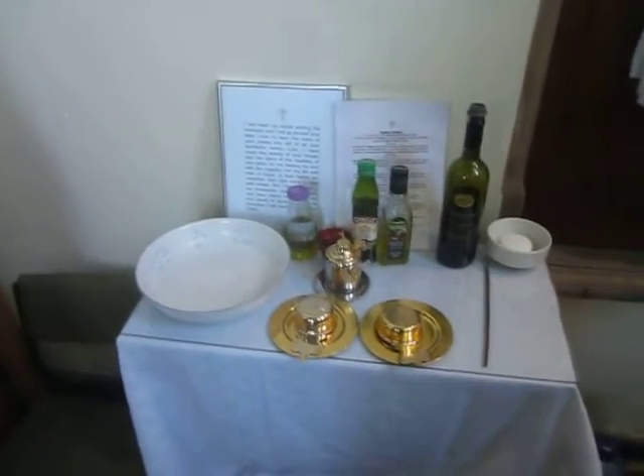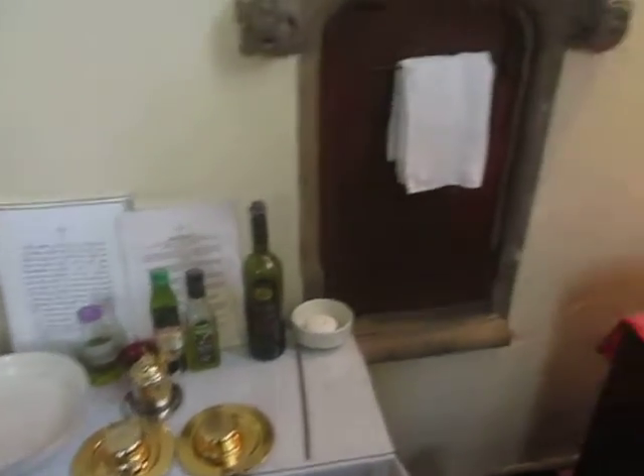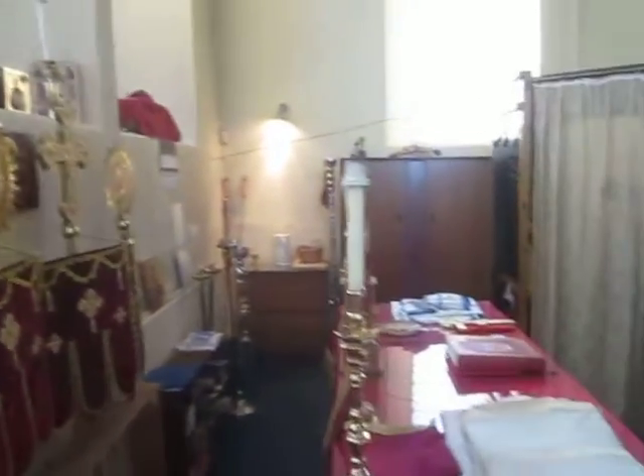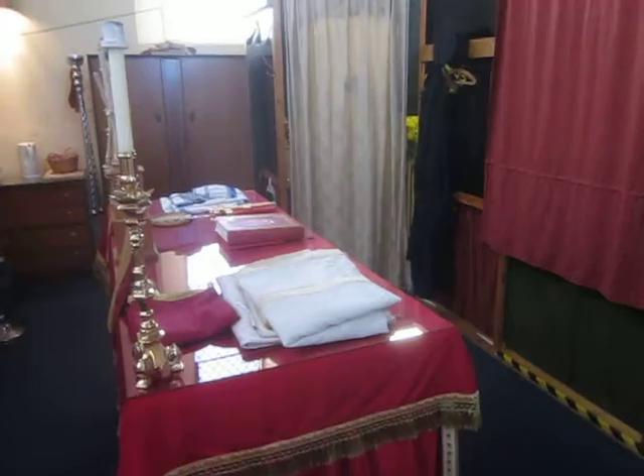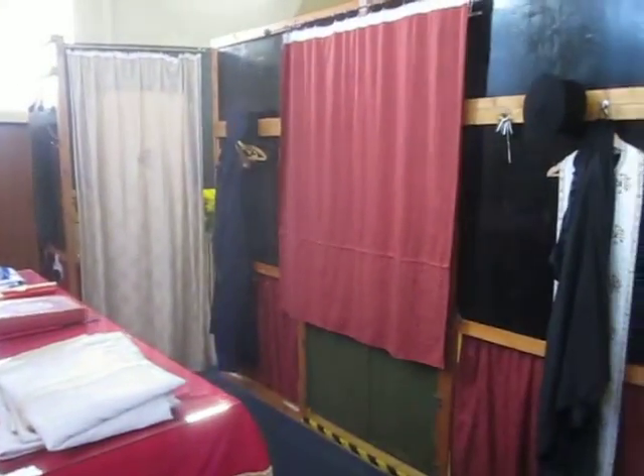And then there is a place where we can wash our hands and prepare other things. So that's a basic tour of the church. There are a few more relics up there, and a look back at the altar area itself. God willing, we shall see you here one day.